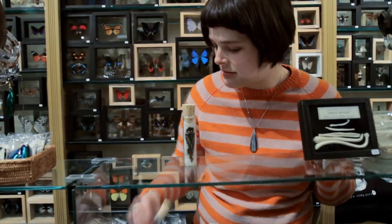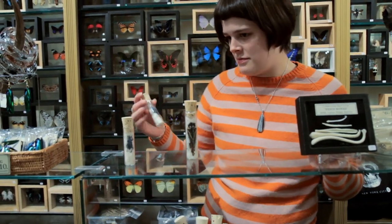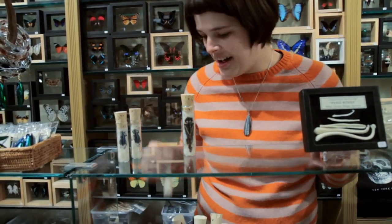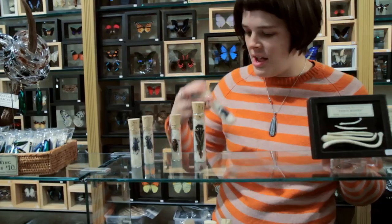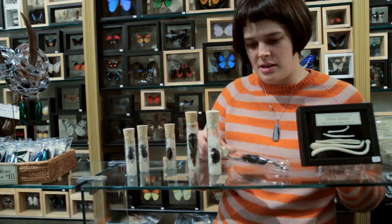Hi, I'm Amanda at the Evolution Store in New York City and I'm going to show you some of the top things for any future entomologist. Here I have a cicada, a weevil, a longhorn beetle, a scarab beetle, and a really huge grasshopper.